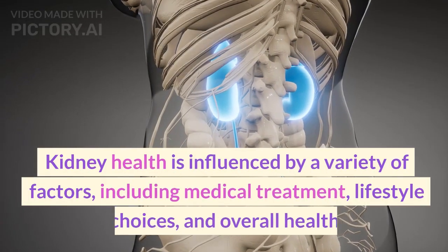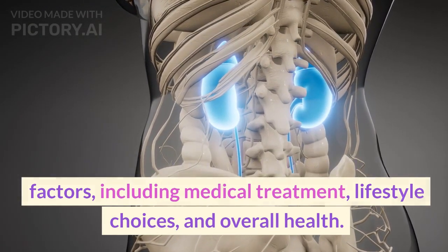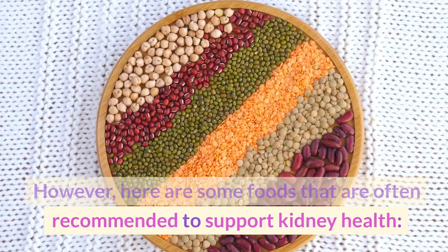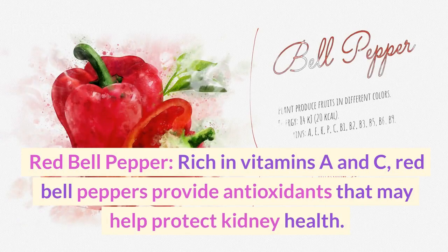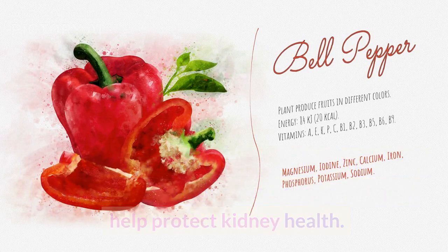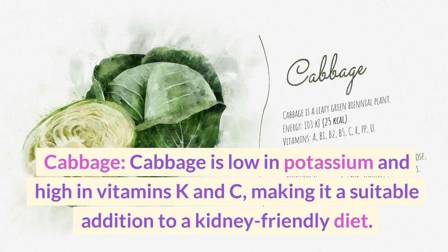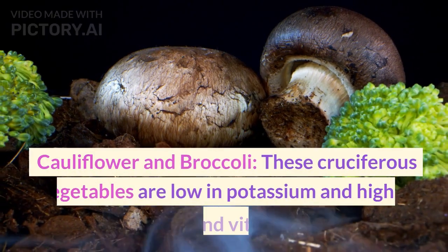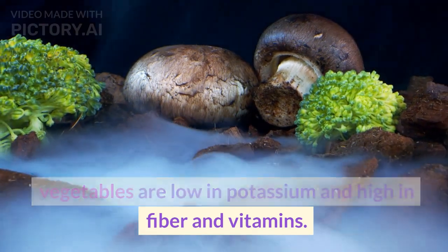Kidney health is influenced by a variety of factors, including medical treatment, lifestyle choices, and overall health. However, here are some foods that are often recommended to support kidney health. Red bell pepper: rich in vitamins A and C, red bell peppers provide antioxidants that may help protect kidney health. Cabbage is low in potassium and high in vitamins K and C, making it a suitable addition to a kidney-friendly diet. Cauliflower and broccoli are cruciferous vegetables low in potassium and high in fiber and vitamins.